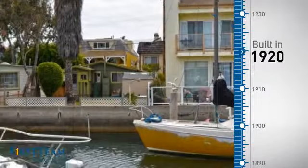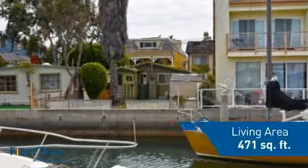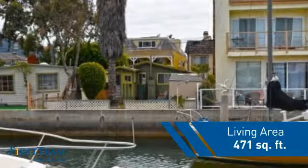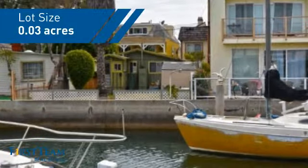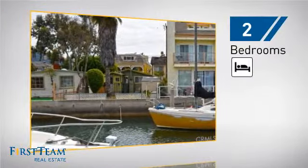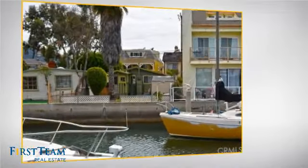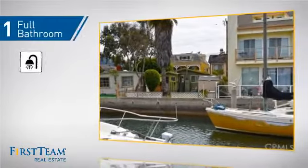This property was built in the early 20s and features this many square feet of space, giving you a spacious layout to play host or kick back and relax after a long day. Inside, you'll find two bedrooms so you always have a private space to come home to, as well as one full bathroom.